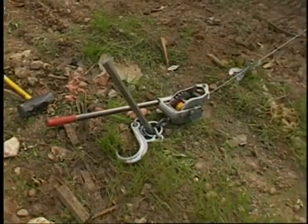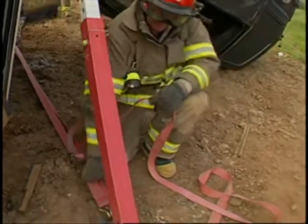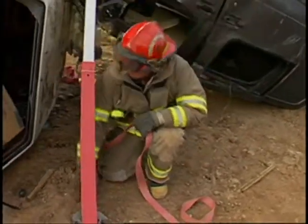Don't forget that pickets can be driven if needed to assist you in stabilization. In order to test the stability of the van, we're lifting it off the white car with the telecribs and straps.